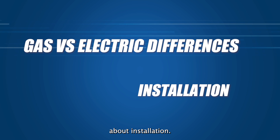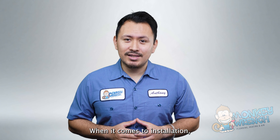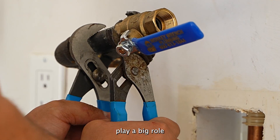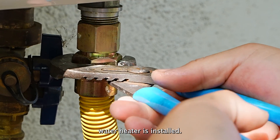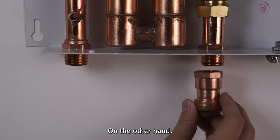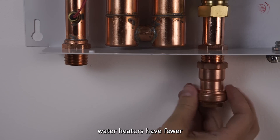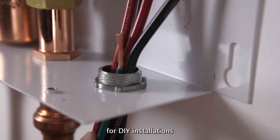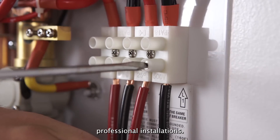Next, let's talk about installation. Gas powered tankless water heaters require more work to install. A home's venting and gas lines play a big role in where a tankless water heater is placed. The installation requires adequate ventilation and access to gas lines, which can add to the complexity and cost. Electric tankless water heaters, on the other hand, have fewer technical requirements, making them more accessible for DIY installations or less complicated professional installations.